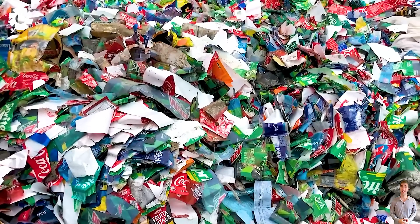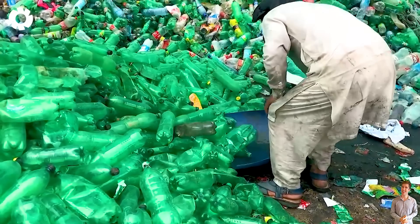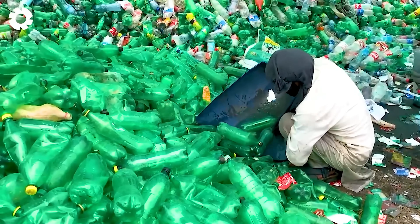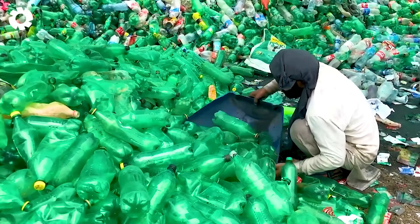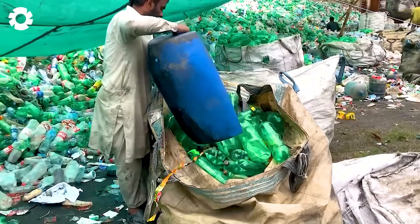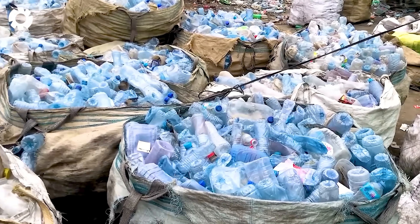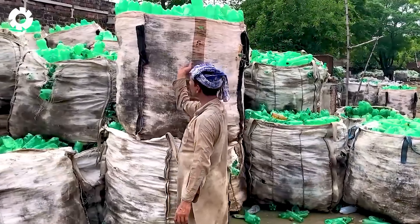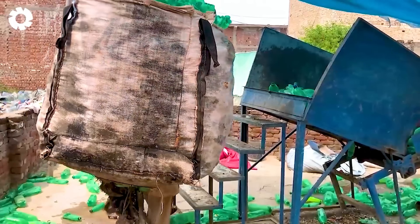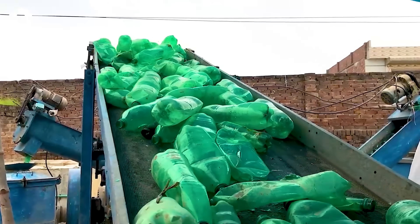You'll be amazed to learn how recycling machines transform over 22,000 pounds of used plastic bottles into new PVC pipes. The process begins with collecting the plastic bottles, cleaning, crushing, and melting them. Then they are shaped into new PVC pipes, helping to reduce waste and make use of materials in a unique and efficient way.